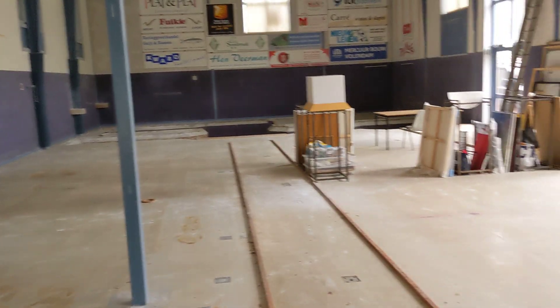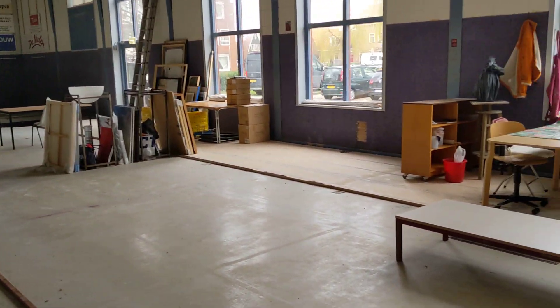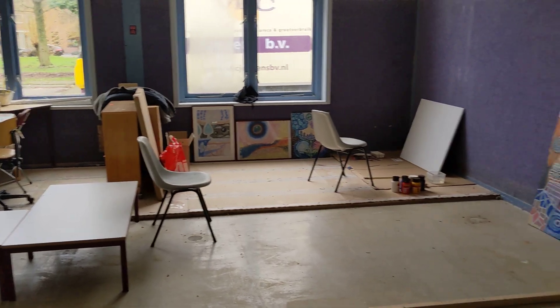Hey, hello, good afternoon. Today is the first day in my new art space. As you can see, it's a large building, and I've got my spot next to the window.